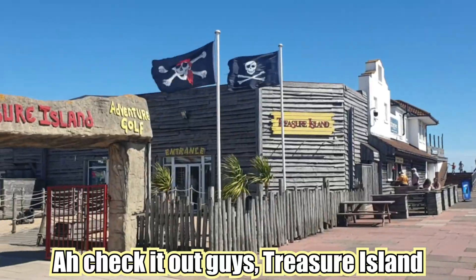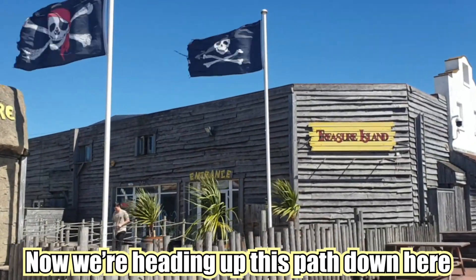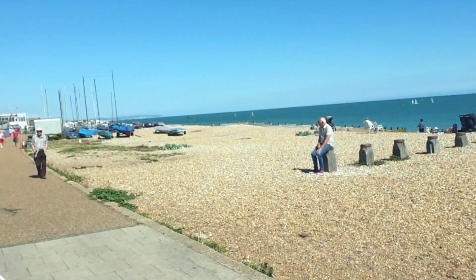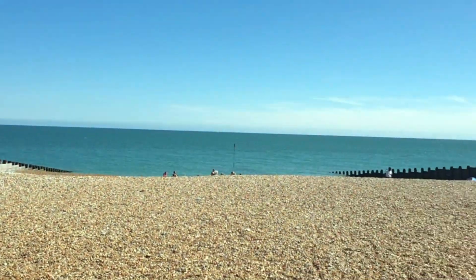We're probably heading up to the beach. Check it out guys — Treasure Island! Used to go there all the time when I was a little kid. Now we're heading down and up to that beach. It's a lovely stony beach, very different to Thai beaches. Check it out guys, just got to the beach — the sea is absolutely amazing today.